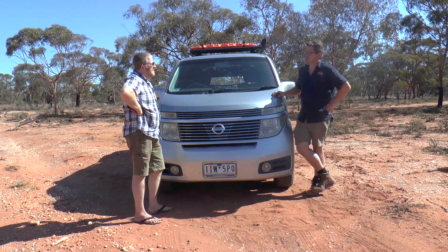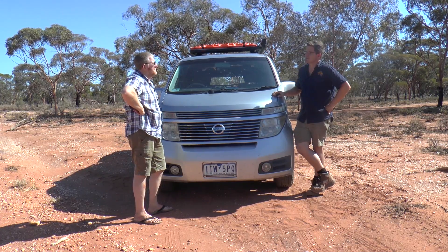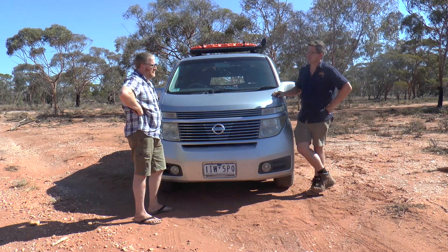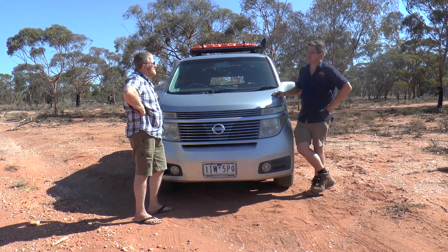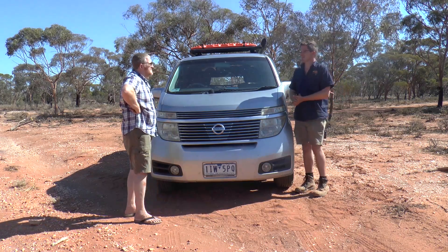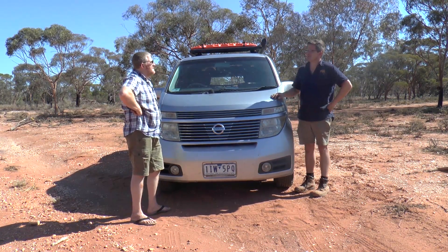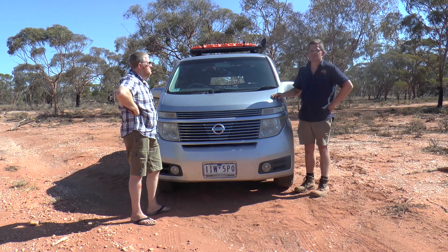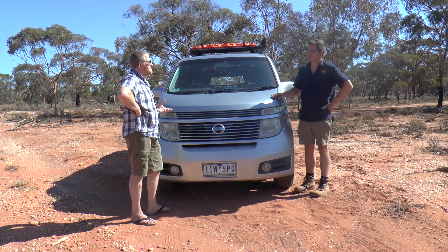I had a Mitsubishi Triton — quite a capable vehicle. I had 33 mud terrains, did a body lift, and all the stuff that young kids do. I had a Holden Jackaroo short wheelbase as well. They were both quite good vehicles, but I just found proper four-wheel drive a bit unfulfilling in my adventures, and ended up moving to the soft-roaders. I got into Hondas, and I just love Hondas.